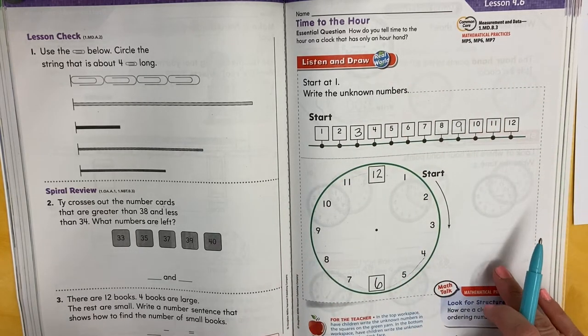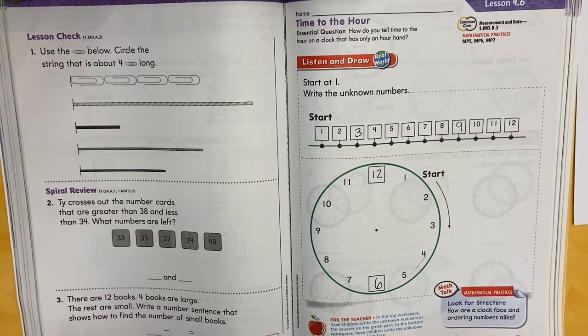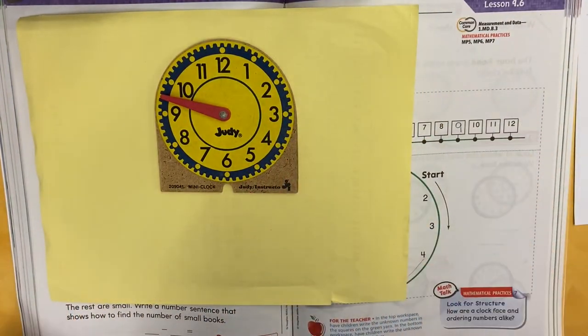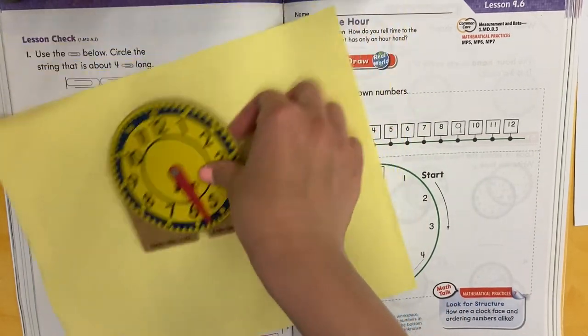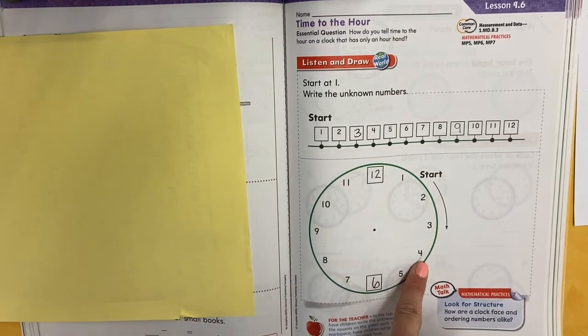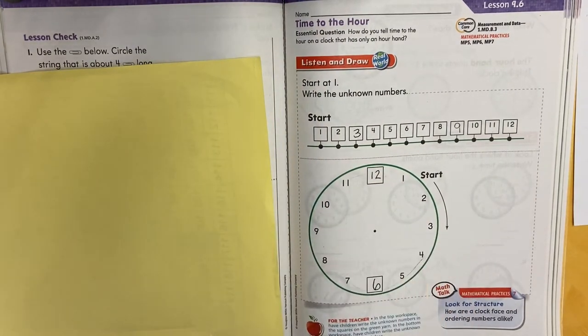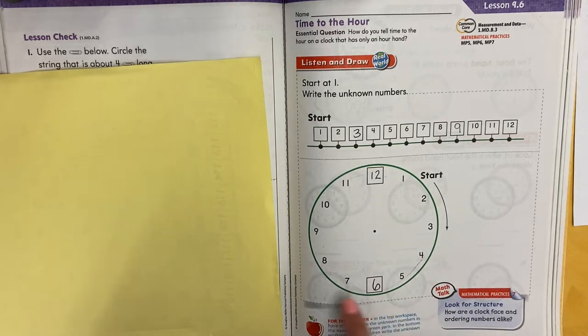Boys and girls, before we start working on the next page, we're going to take a peek at my clock. Let me grab it. This is just a little fake clock — I can move these hands around, just like we made a paper clock. This is the face of a clock. The reason why we call it a face is because it's round like a face, and when you look at a clock, that's what you look at — just like when you look at a person, you look at their face.